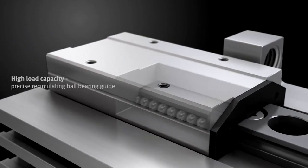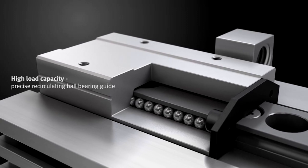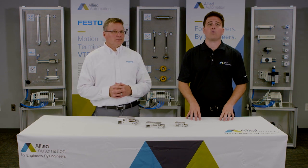Festo's utilization of Swiss-made circulating ball bearings equates to high load capacities with outstanding accuracy and reliability. This is a reflection and expectation of Festo's high quality standards.